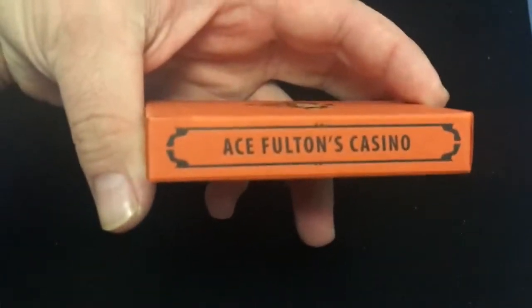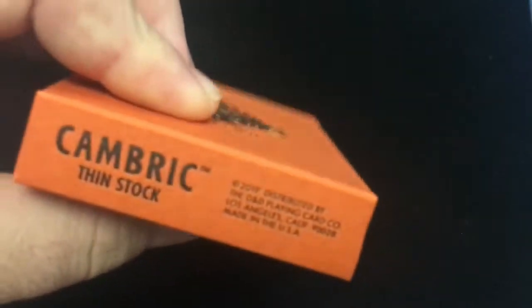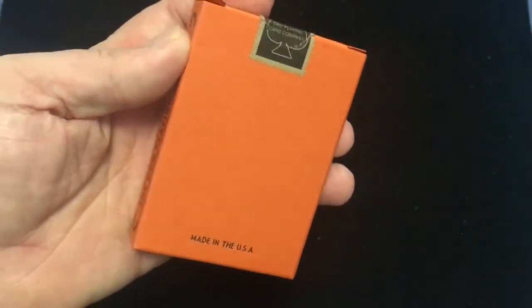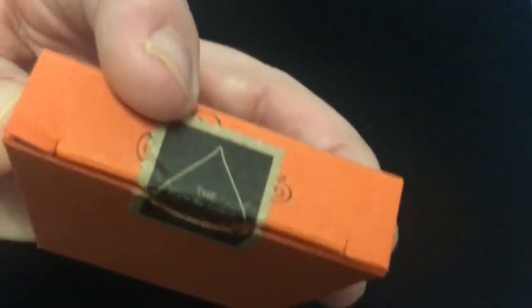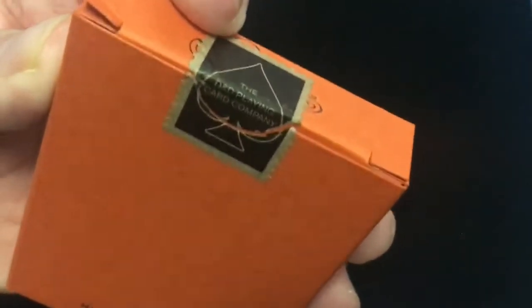D&D Playing Card Company on one side, Ace Fulton's casino on the other. Letterpress — Ace Fulton's on top, and then 'came back in stock' on the bottom. Since 2019, even though it just came out this year, so that means they've been sitting on those for a while, or they screwed up on the bottom. The seal is darkened — it's not white — the indie playing card company seal. It's like weathered almost.